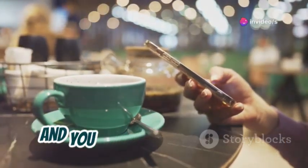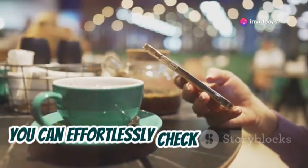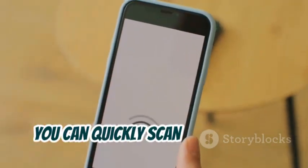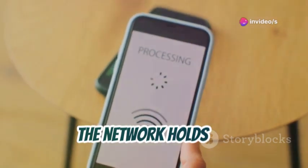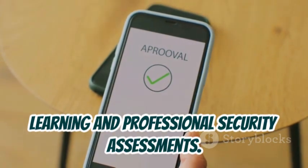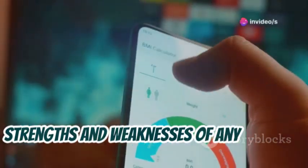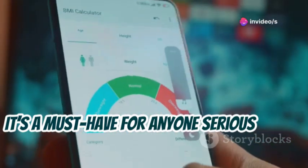Imagine this: you're at a coffee shop and you want to see if their Wi-Fi network is secure. You can effortlessly check the network's security status without needing a laptop or any bulky equipment. With NetHunter, you can quickly scan the network, identify vulnerabilities, and even simulate attacks to see how well the network holds up. This makes it an invaluable tool for both learning and professional security assessments. The detailed analysis provided by NetHunter helps you understand the strengths and weaknesses of any network you test. It's a must-have for anyone serious about cybersecurity.